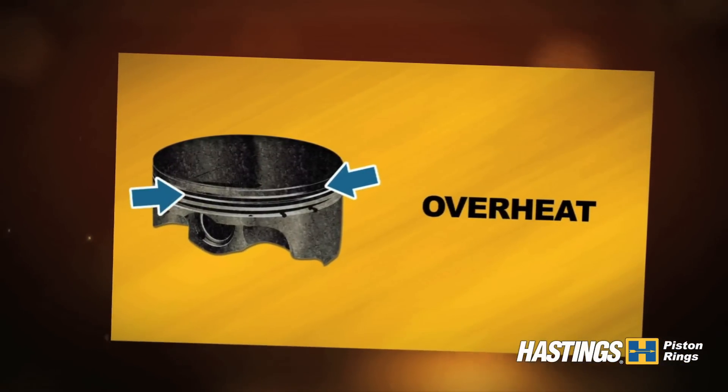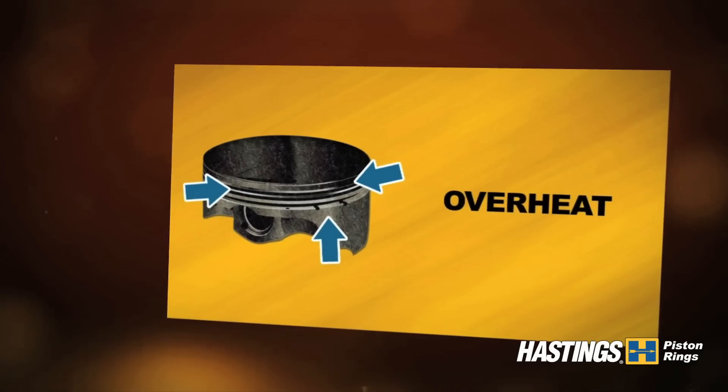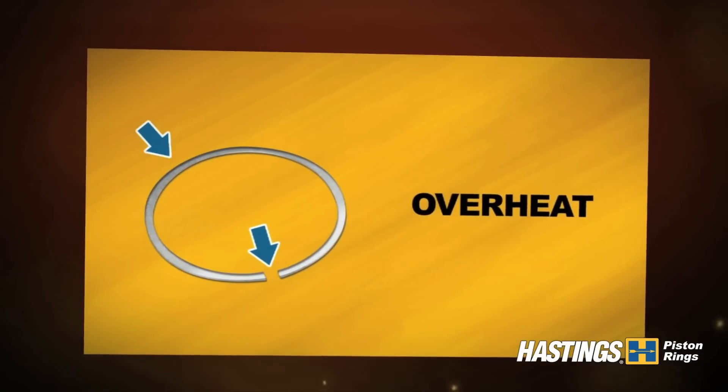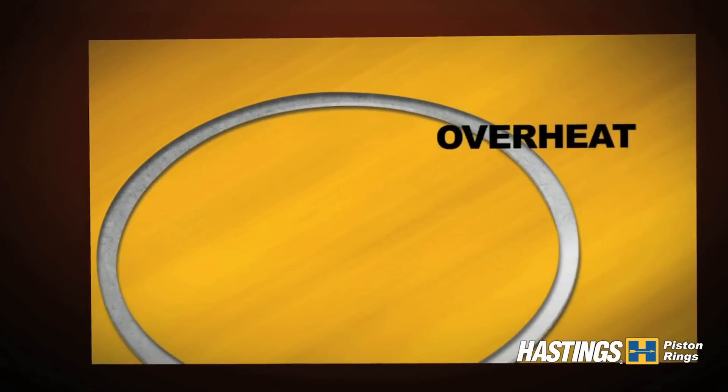Overheat can be detrimental to the piston ring's performance. The piston shows oil cake below the ring belt, indicating excessive cylinder temperature. This ring was removed from an engine which was overheated. Notice the bluish cast, lack of free gap, loss of ring tension, and misalignment of ring points.